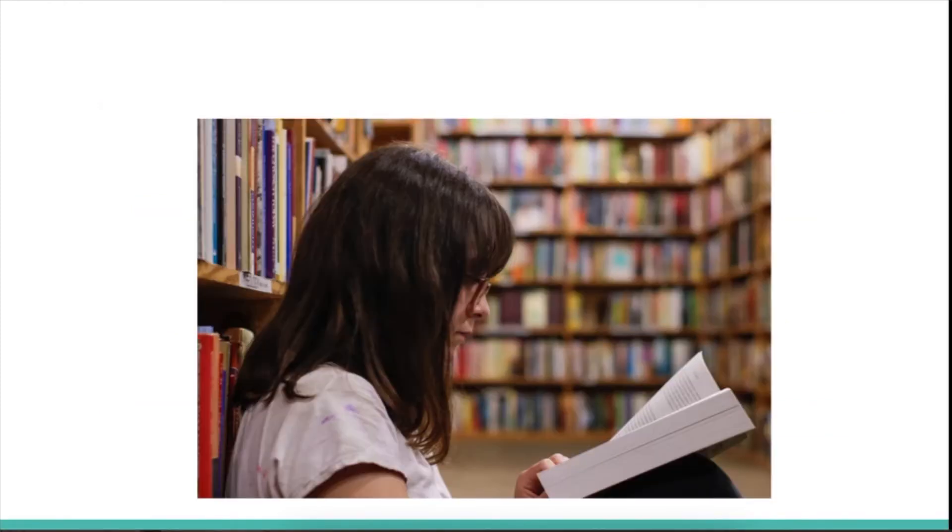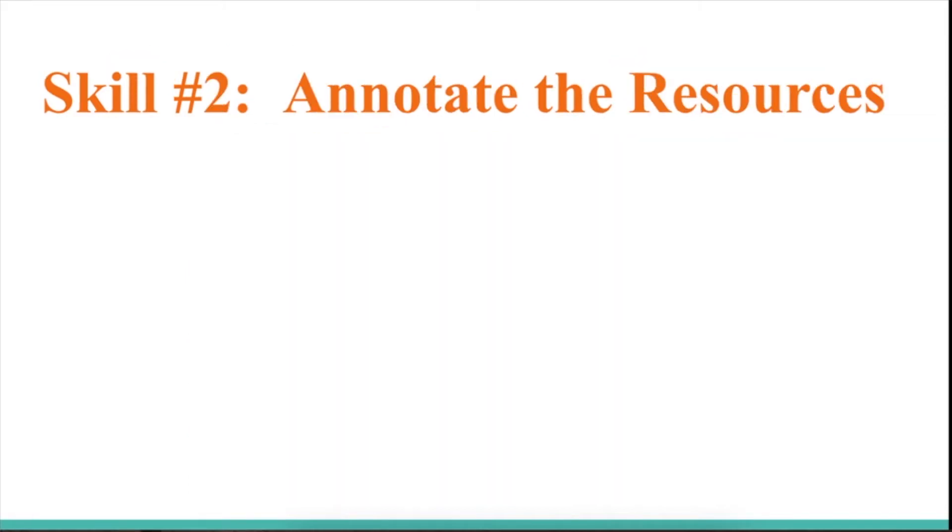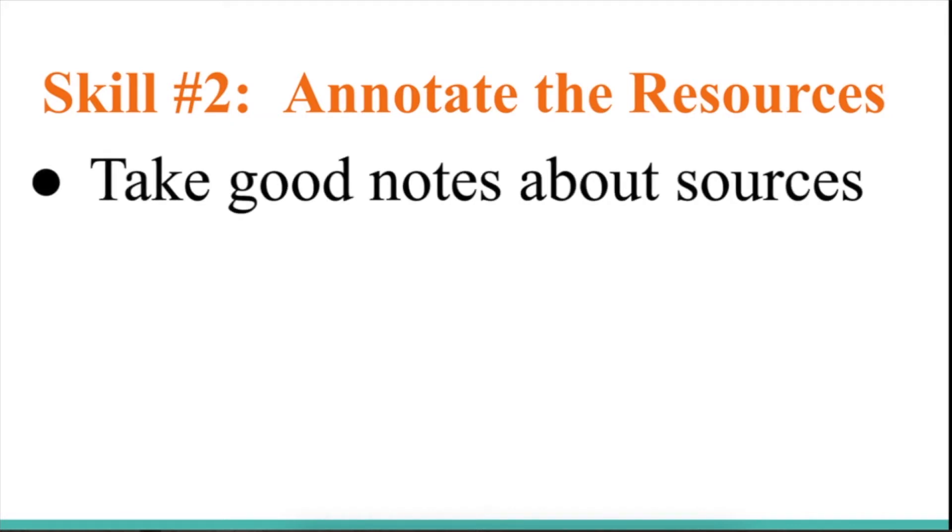Skill number one: prepare the content. This means that you need to do some research in the library or online with reputable and reliable websites. Make sure that you get the content from places that you trust. While you're doing your research, make sure to annotate the resources. Annotate means take good notes about the sources.